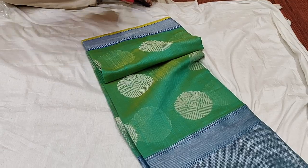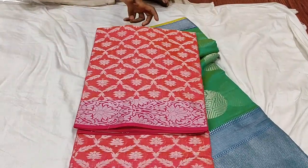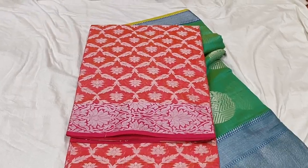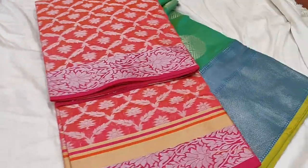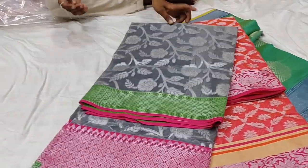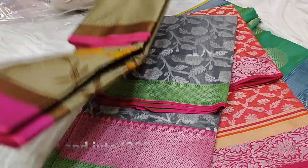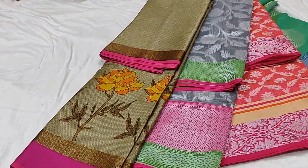The Kota and jute sarees have different kinds of varieties. They have silver zari work — very decent and classy. The material is very stiff, so if you are a little aged or older it is very good. For my age, it is also very comfortable to wear.